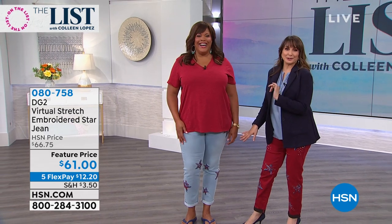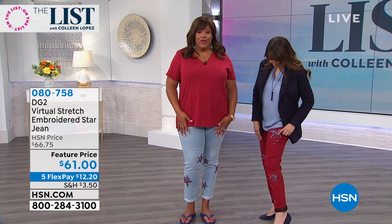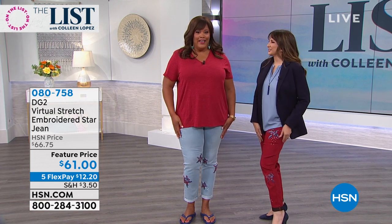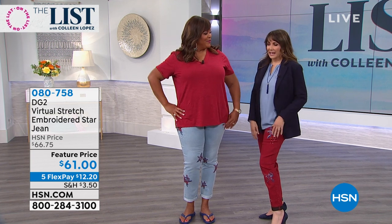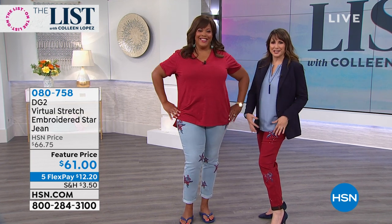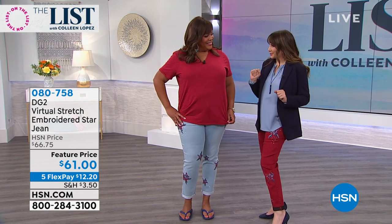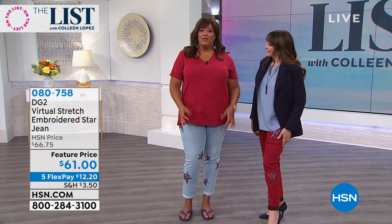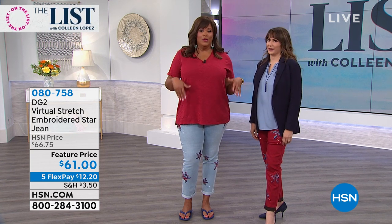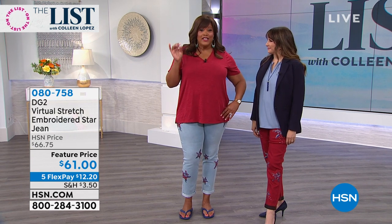These are the virtual stretch star jeans. I love the embellishment because it gives it a nice little bling, a little bit of glamour. It's a botanical star — leave it to DG2 to give you glamour and femininity and a little bit of sparkle. Siobhan has the red, I have the chambray which becomes an indigo. With virtual stretch I got to go down two sizes.